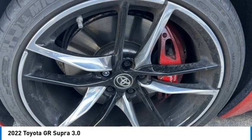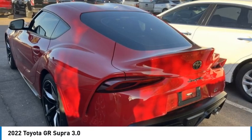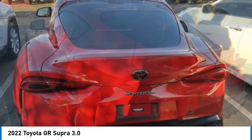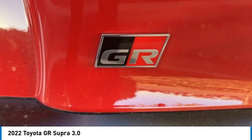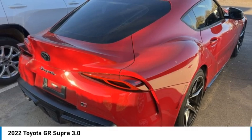You are going to love the 2022 GR Supra. The Toyota GR Supra combines design, performance, and safety. Heads will turn as you cruise down the street in this sports car.